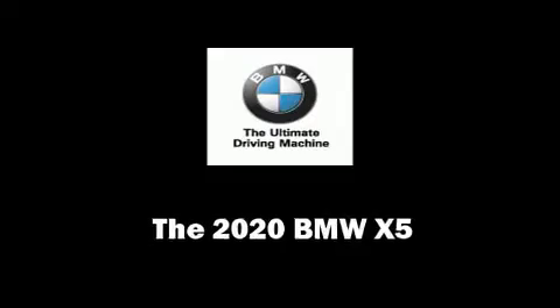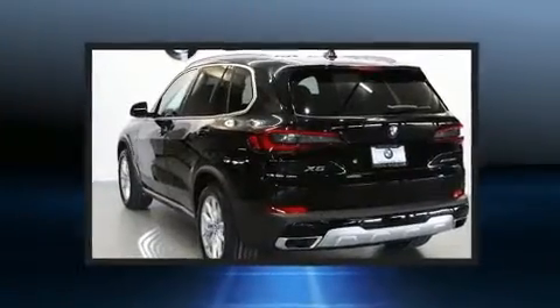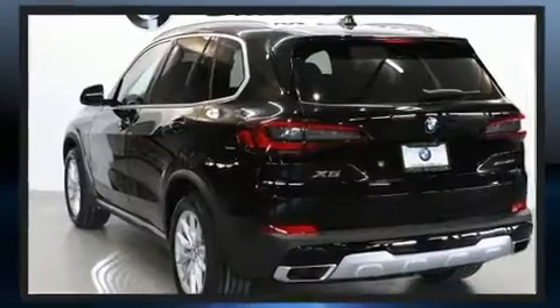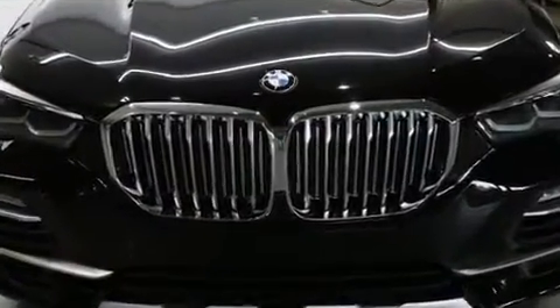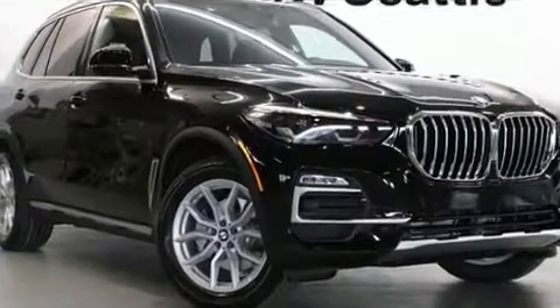Step into the 2020 BMW X5. Smooth gear shifts are achieved thanks to the 3-liter 6-cylinder engine, providing a spirited yet composed ride and drive. Turbocharger technology provides forced air induction, enhancing performance while preserving fuel economy.